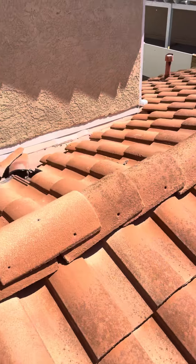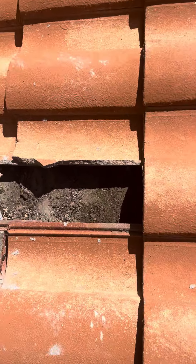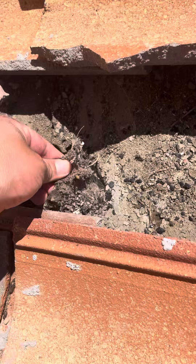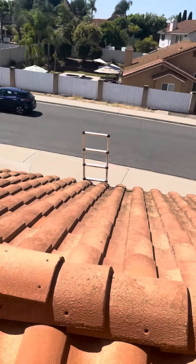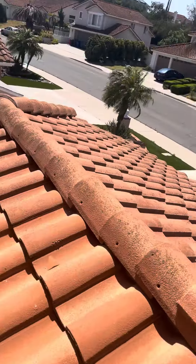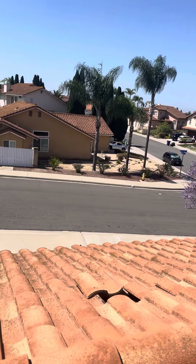Looking at the wood here — you can see how the underlayment has just been torn off. So I highly suggest a lift and reset for this home on the whole roof, because if I see this here, I'm not going to find it on top of the roof — we'd need to lift every tile up.